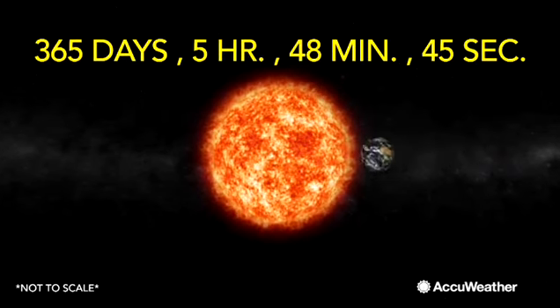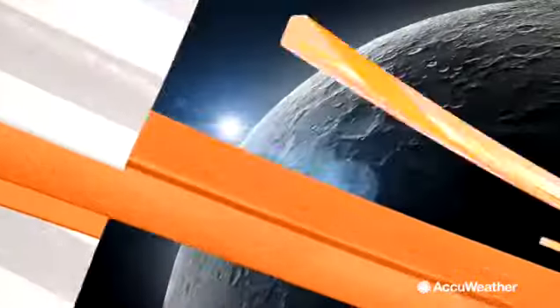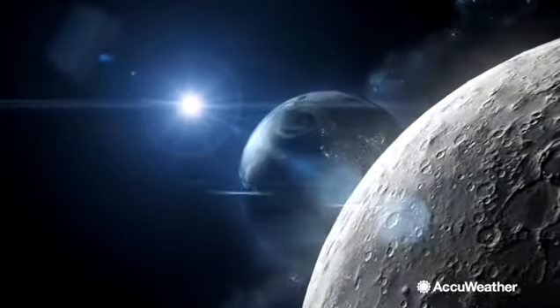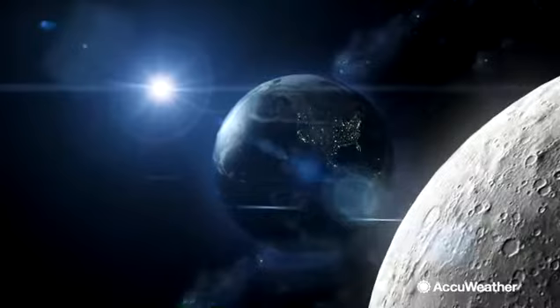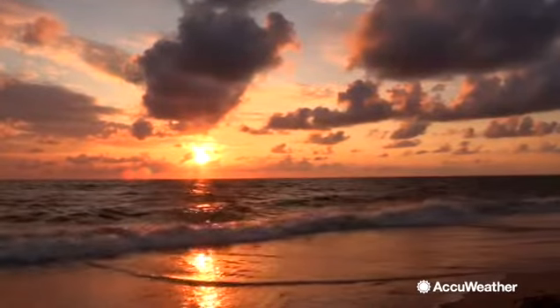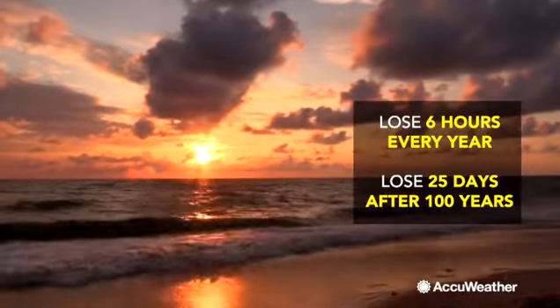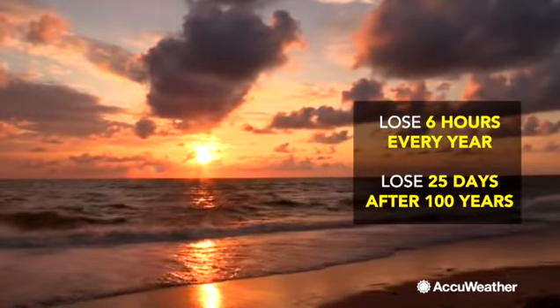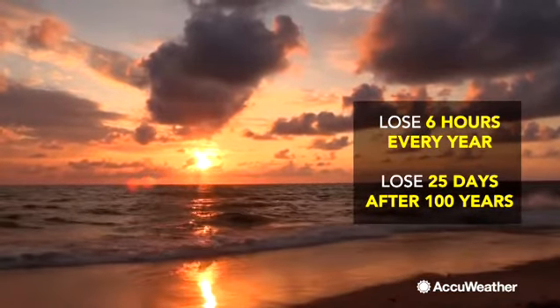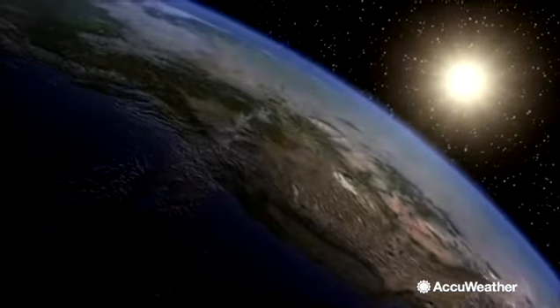That is roughly an extra quarter day. And over four years, the quarters add up to one whole day. If we ignored leap years, our calendars would slowly begin to have discrepancies. Every year we would lose almost six hours, and over 100 years our calendars would be off by 25 days. For AccuWeather, I'm Eric Austin.